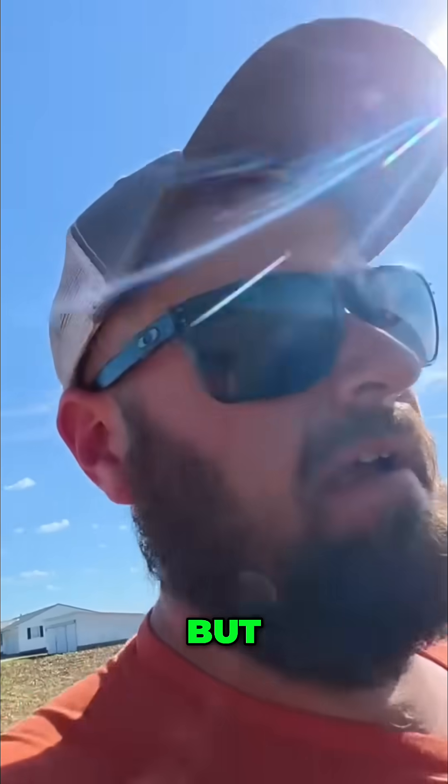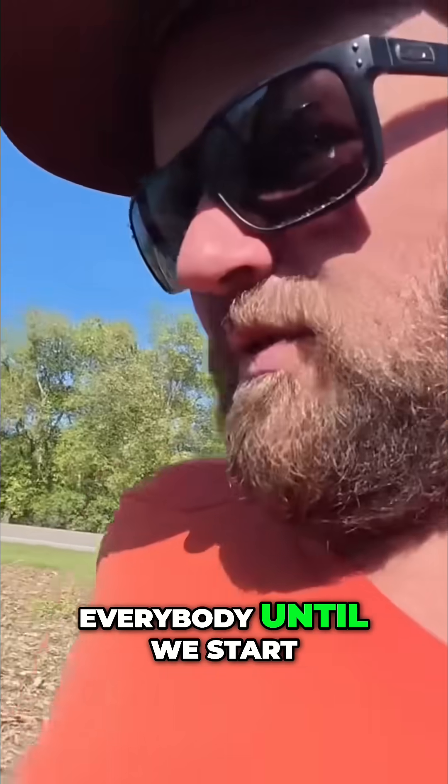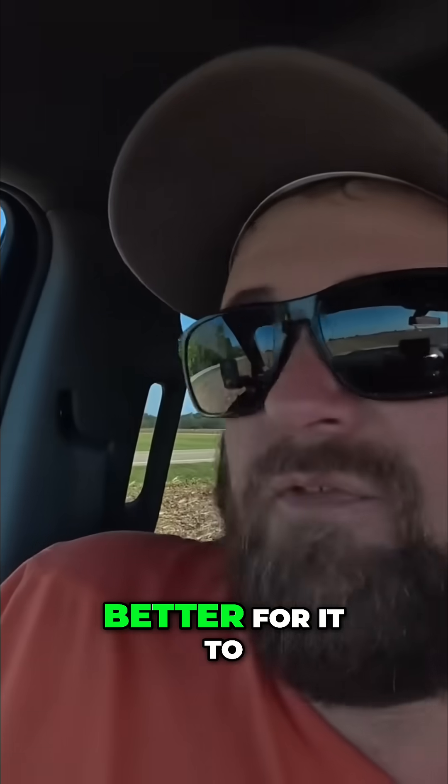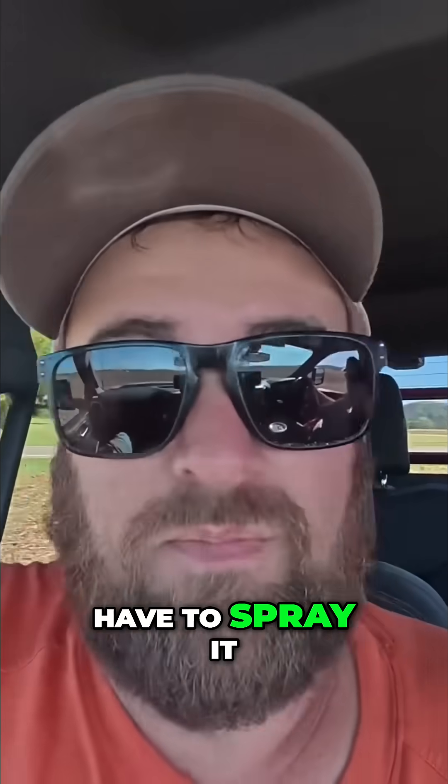Every cornfield in the area is going to look like this for everybody until we start getting frost, and then this stuff will quit growing. It's better for it to grow now, frost, and then die — and then we want to spray it next spring.